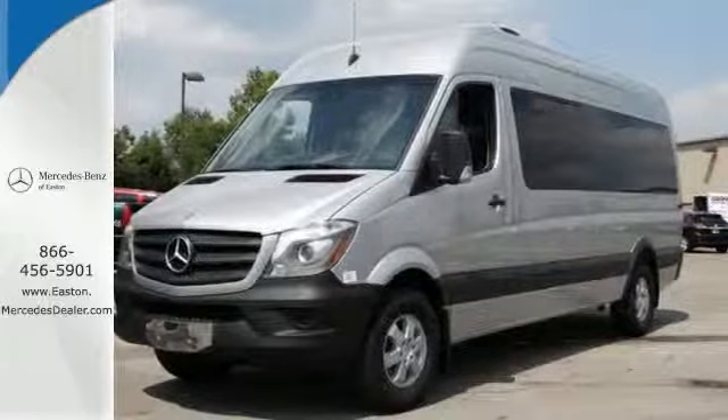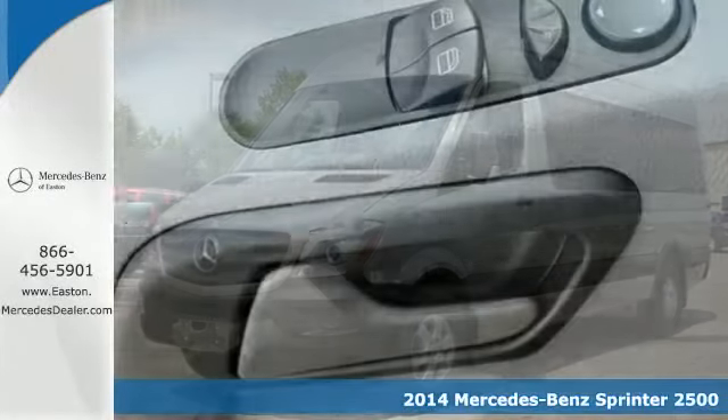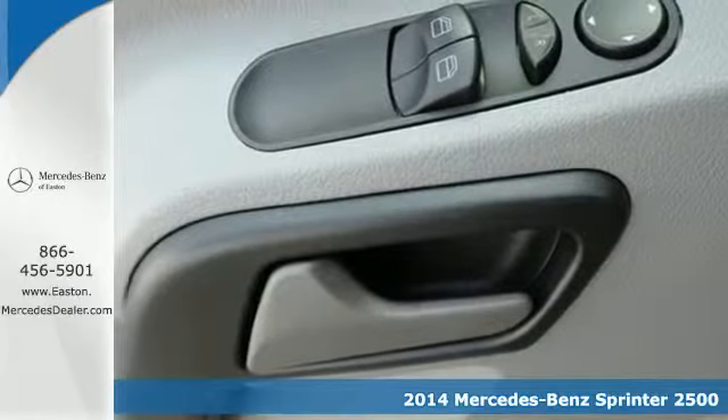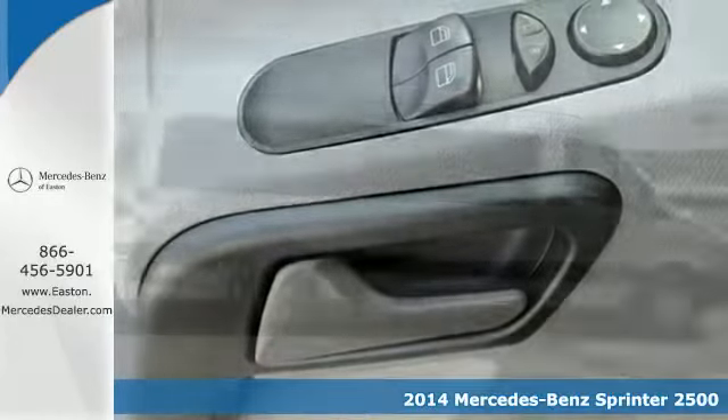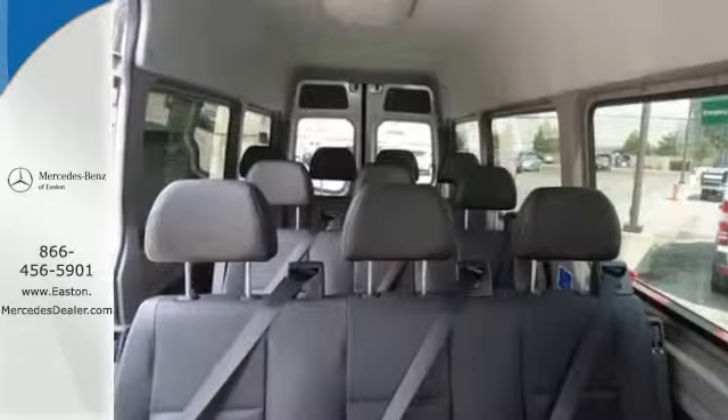Click the link below to schedule a test drive. Here's a 2014 Mercedes-Benz Sprinter. This Sprinter offers more of what you need to help drive your business forward. It comes equipped with air conditioning, power windows, and keyless entry.